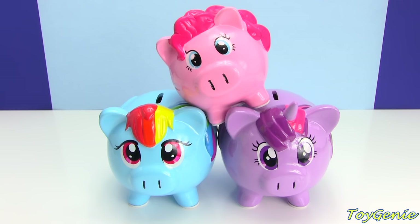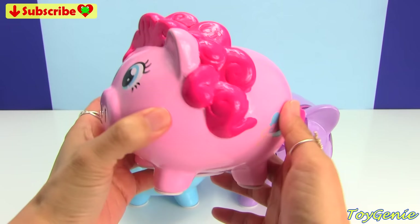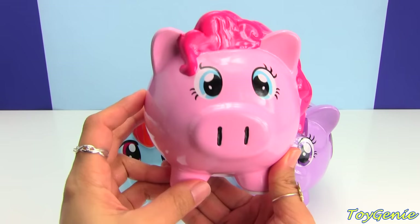Hey guys, this is Toy Genie here, and today we have Pinkie Pie, Rainbow Dash, and Twilight Sparkle Piggybanks. Aren't these the most adorable piggybanks you've ever seen? Oh my gosh, look at Pinkie Pie as a pig! So cute and adorable! She's pink all around and she's got her cutie mark right here. I have hidden inside these piggybanks some Shopkins as well as some My Little Pony Squishy Pops. So let's find out what's inside!